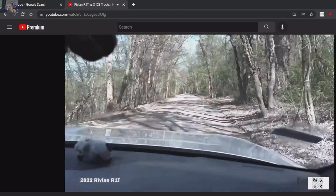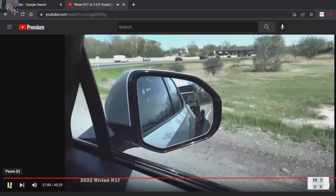She was attributing it to physics and the tongue weight being high on this trailer, and it's true. But still, for a $100,000 truck, I think that's pretty bad.